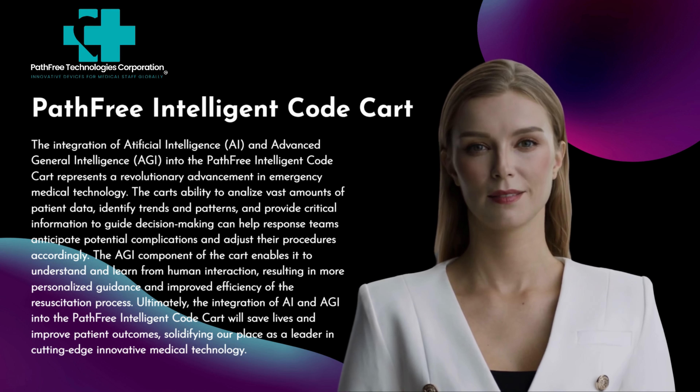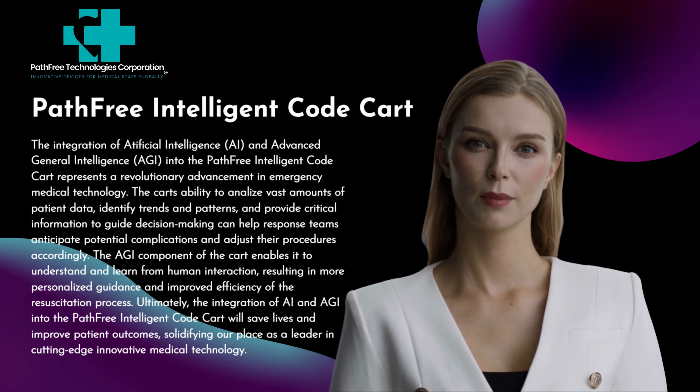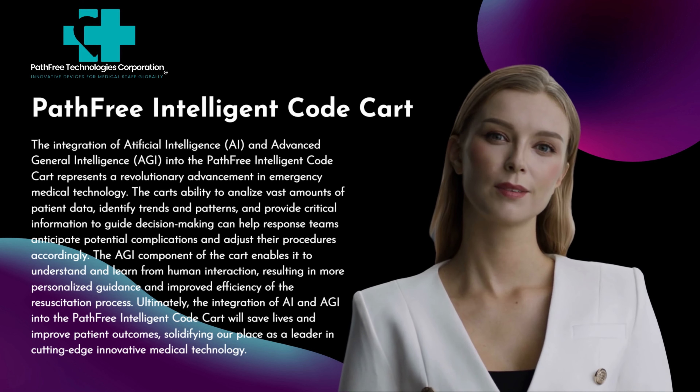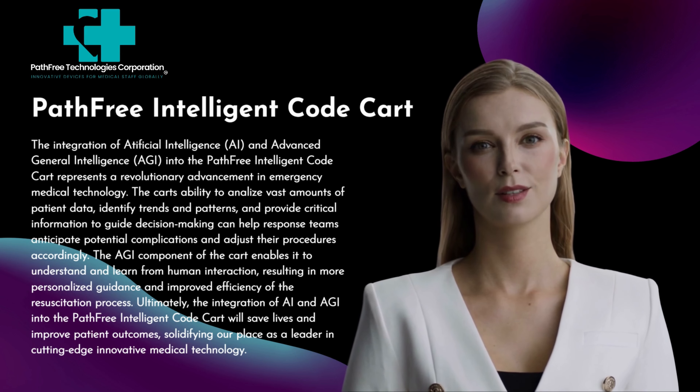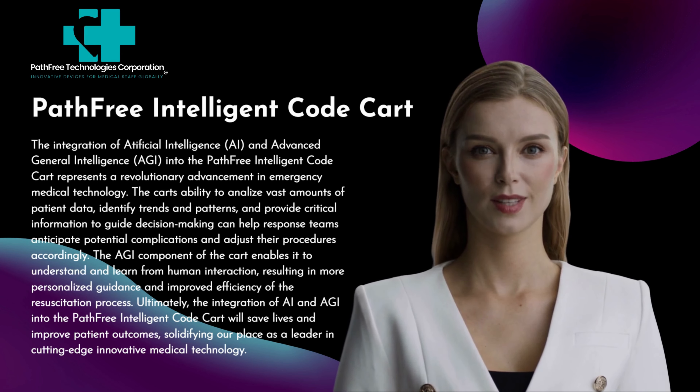Ultimately, the integration of AI and AGI into the Pathfree Intelligent Code Cart will save lives and improve patient outcomes, solidifying our place as a leader in cutting-edge innovative medical technology.